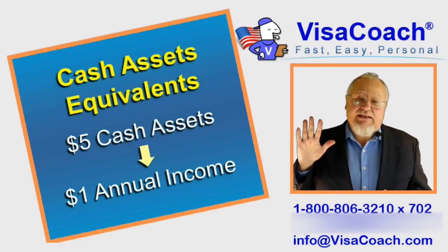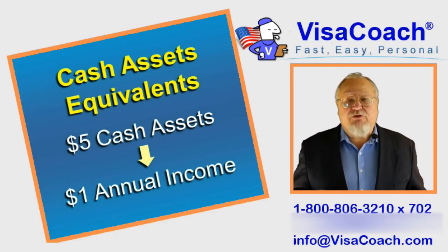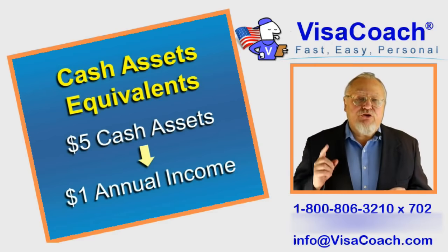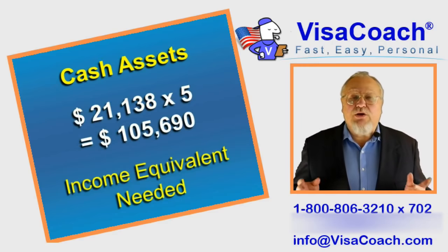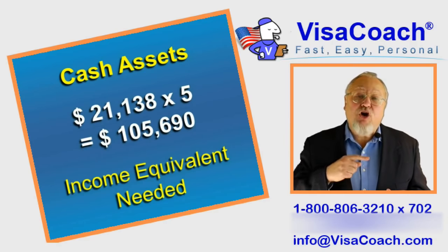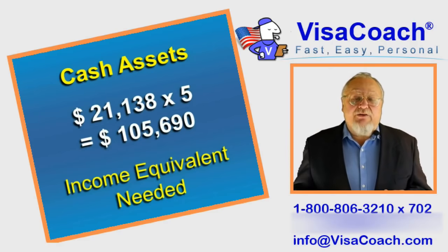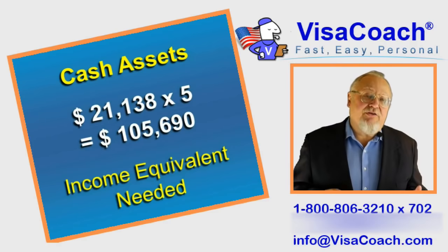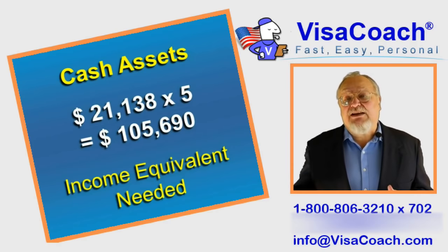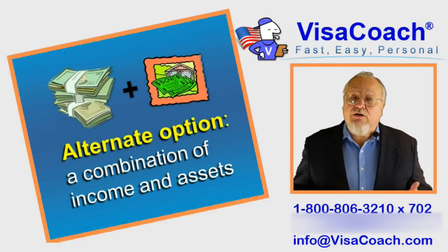Five dollars of cash assets is the equivalent of one dollar of annual income. For example, if your household is just you and your new spouse, you need to have $21,138 in annual income. But if you have no income but you do have cash, you would need $21,138 times 5, or $105,690 of cash assets to qualify. Alternatively, a combination of income and assets would work.